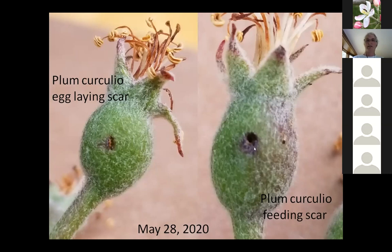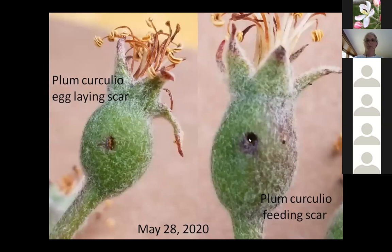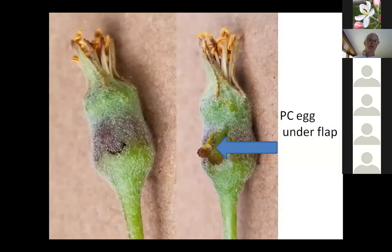Looking at plum curculio — it has this long snout. When it's feeding and sticks its proboscis into the fruit, it will kind of hollow out an area that's off-centered from the hole. That's what plum curculio feeding looks like. The female cuts a smile into the fruit and then deposits an egg — though sometimes she doesn't. She will make a lot more cuts into fruit than she actually deposits eggs. I pulled apart this scar and you can see the egg right underneath the flap.